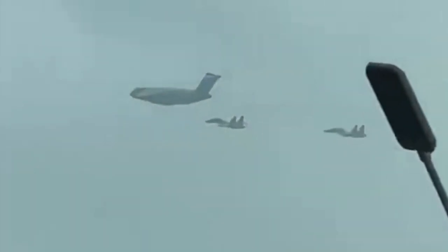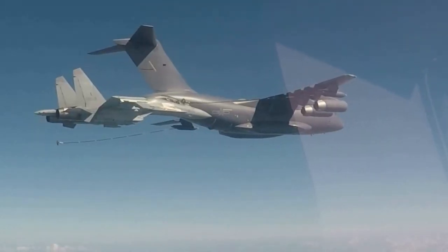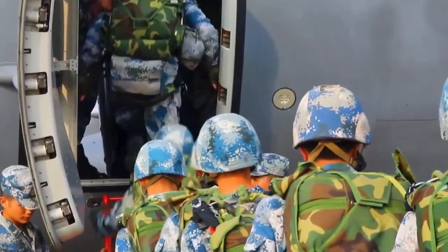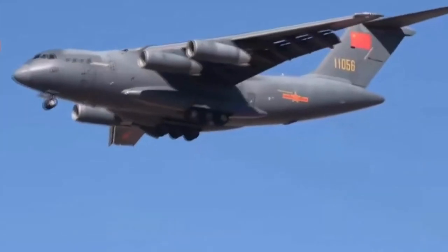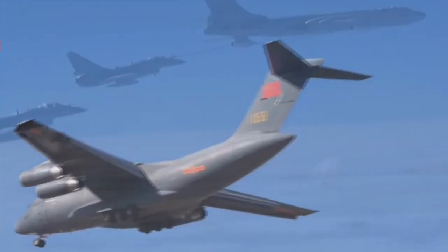Before the YY-20, the HY-6 tanker was the most important refueling aircraft in China, but it carries very limited fuel on board. With the YY-20 entering service and the J-20 and J-16 getting involved, China has systematically solved yet another challenge in improving its real-world combat capacity, being able to reach long-range targets such as some U.S. military bases. This tanker can help other aircraft extend range and stay in the air much longer, making many U.S. military bases within reach of the Chinese air combat fleet.